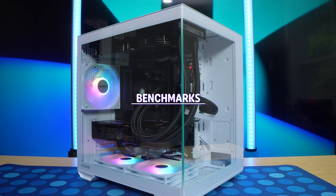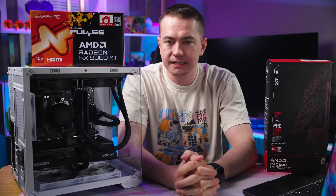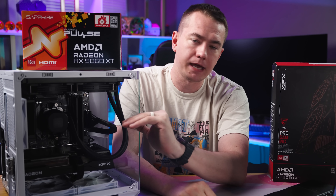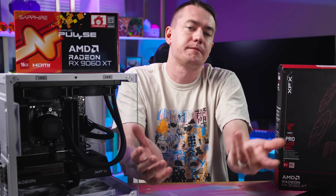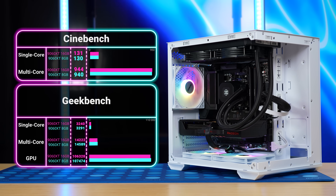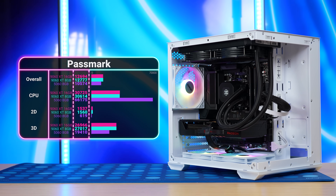A quick note: both 9060 XTs were tested in this 9600X build, but the 5060 was tested on our main testing rig with an Intel 285K. Realistically, this doesn't make a big difference while gaming since most every game will be GPU bound anyway, but keep it in mind especially for the synthetic benchmarks. We'll put all those results on screen now — pause if you want to see all the numbers. CPU scores are irrelevant here.